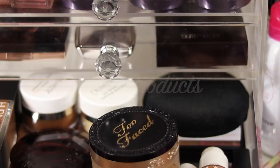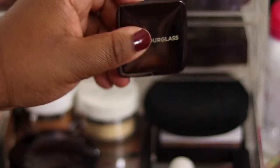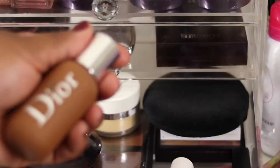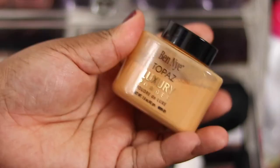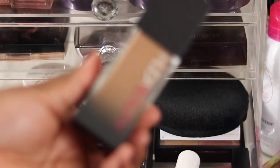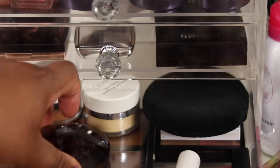I really like base products. The Colourpop foundation - getting rid of that, was not a fan of the formula. The Hourglass Dim Light finishing powder I'm really liking nowadays - keeping. The NARS foundation - love it, love the finish, keeping. Ben Nye Topaz gives me flashback these days - going to declutter that. Huda we're going to keep and try and make it work. The Guerlain Terracotta bronzer I've already hit pan on - going to finish that up.